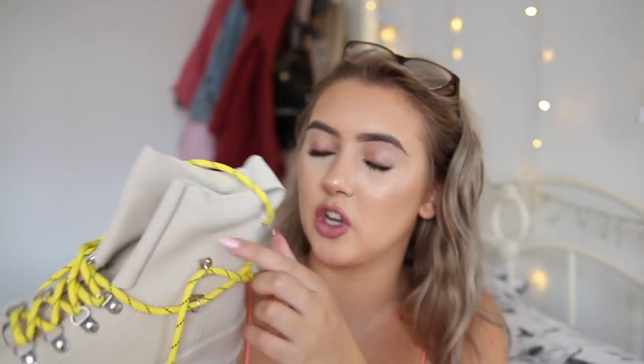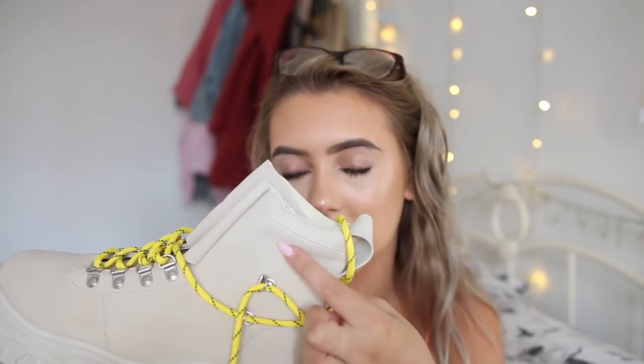Moving on to shoes — this is the last section of the video. First, I ordered these boots which I thought were really, really cool. When they came, the quality isn't as nice as I thought it was going to be — I just don't like the way the boot feels. And it actually came broken — one of the hooks is missing. I do like how they look and they look really cool on, but the quality was just not up to scratch for what I wanted.